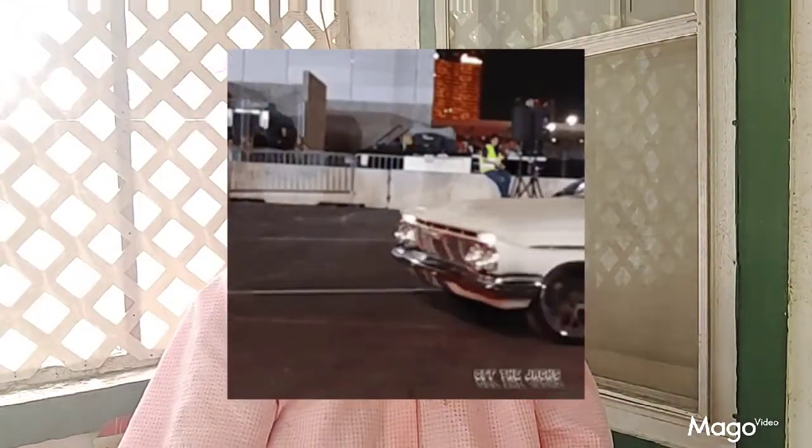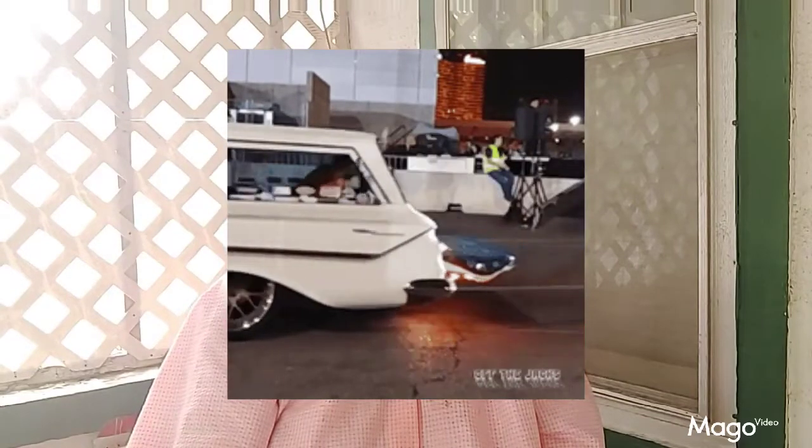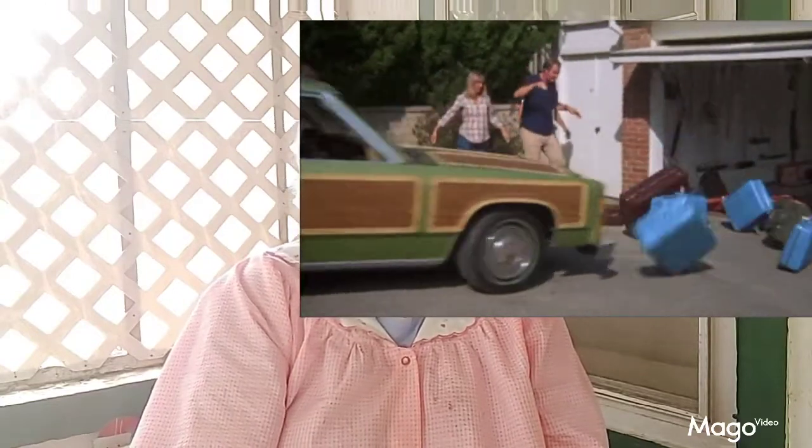Hi and welcome back. In this episode of baby boomers, I want to talk about cars — in particular, this car right here. For those of you who may have watched the movie National Lampoon's Vacation, you'll recognize this car right here. And the car that I'm speaking of specifically is a station wagon.